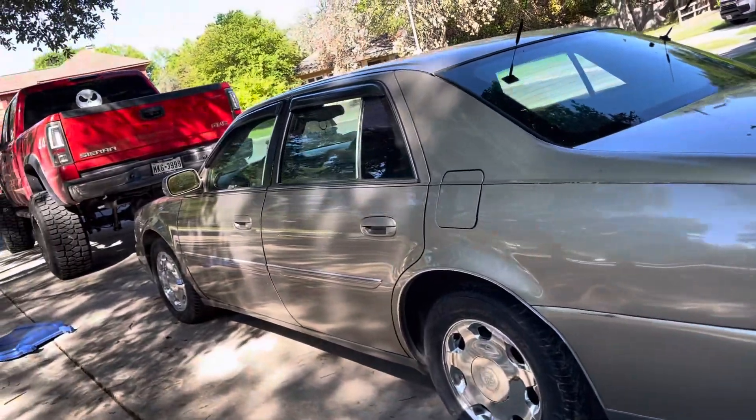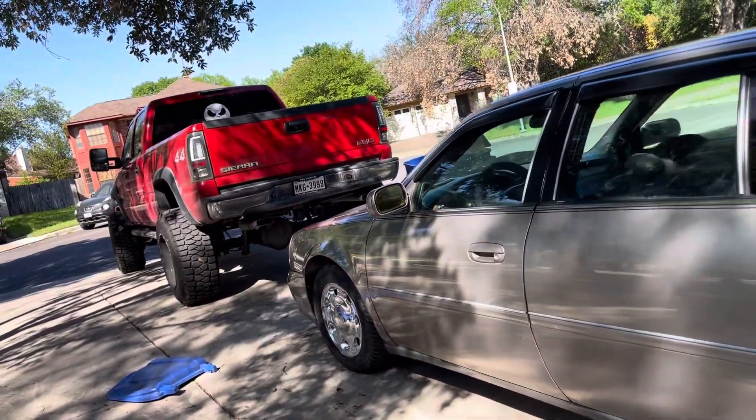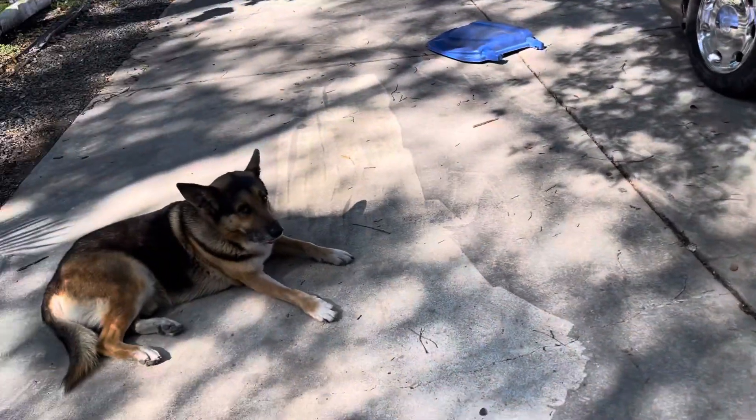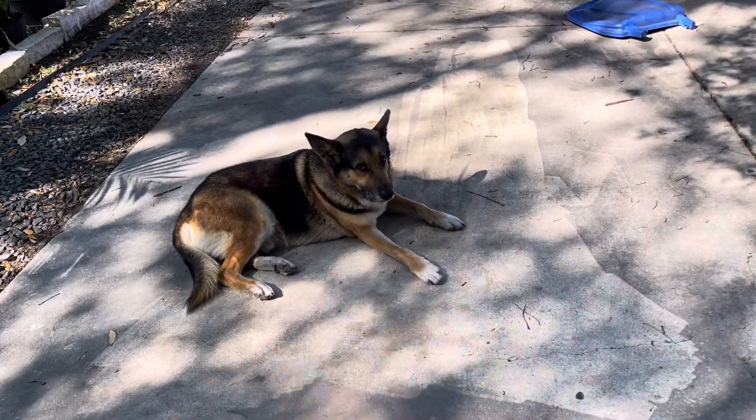I could do a walk around of the truck next if y'all want. If anybody wants to check out the truck, let me know. See y'all later, have a good day.